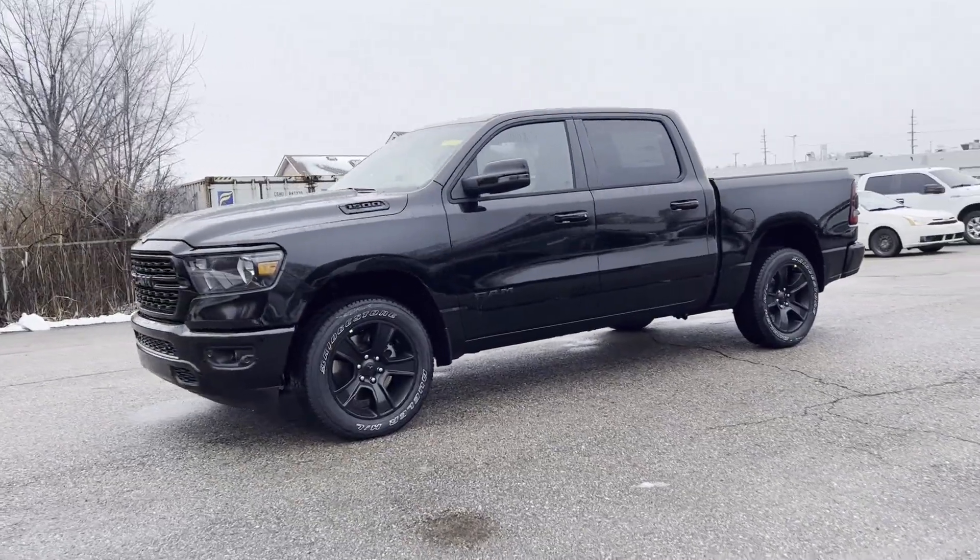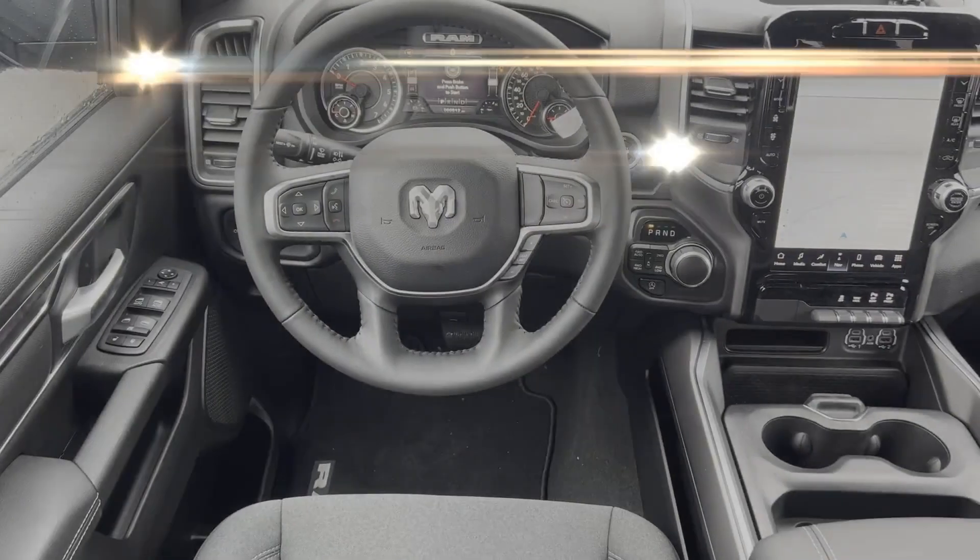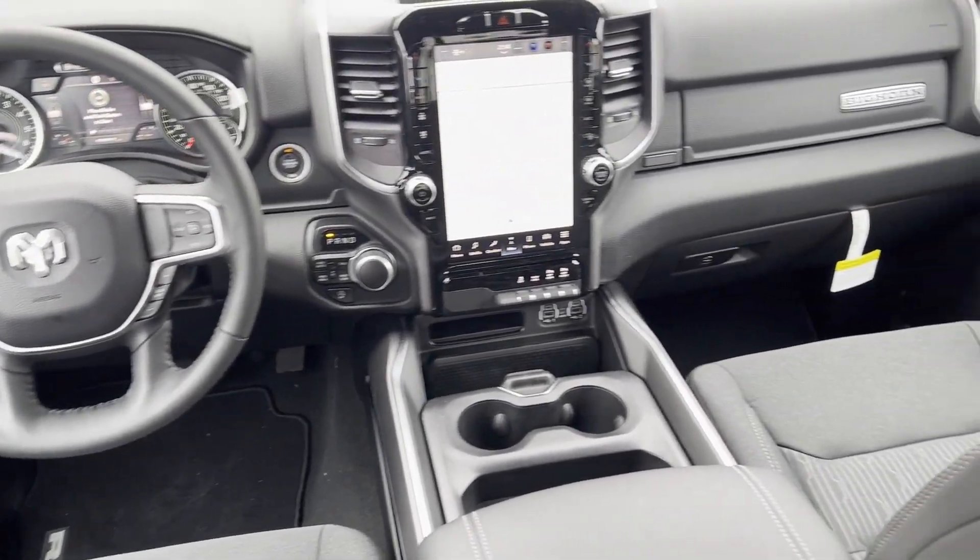steering wheel audio controls, engine immobilizer, automatic headlights, auxiliary input, leather-wrapped steering wheel, stability control.